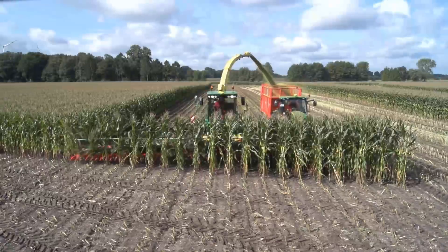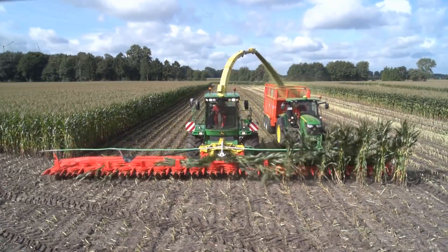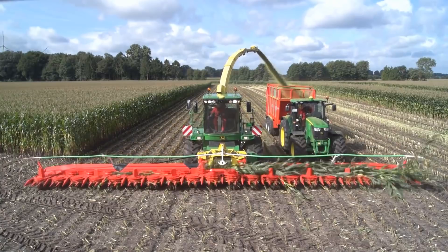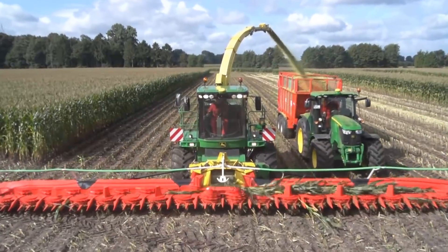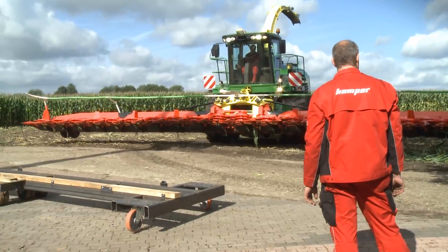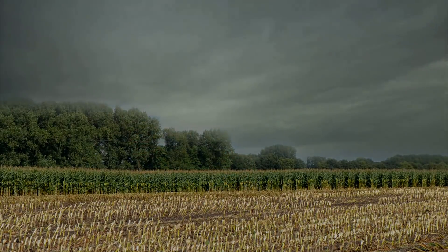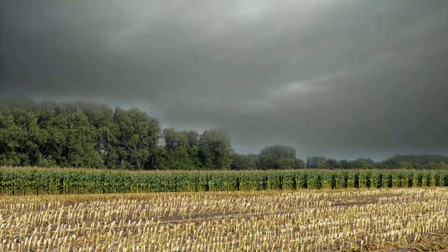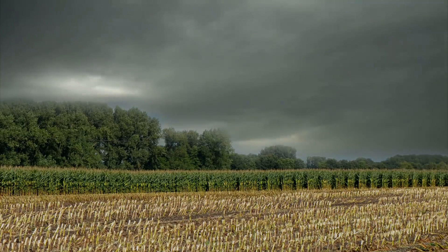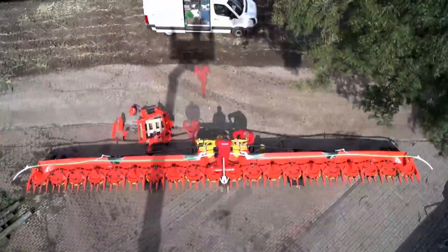A John Deere was the first candidate to test the header and did extremely well. But how will the header fit to other types of harvesters? The demounting and mounting is done on the spot. The prototype is set down on a special assembly dolly. Will the weather play along? From time to time, dark clouds appear. Now it is important to do the mounting as quickly as possible.